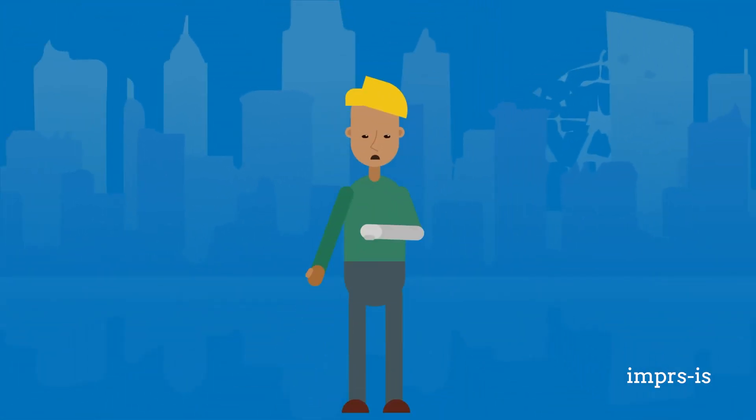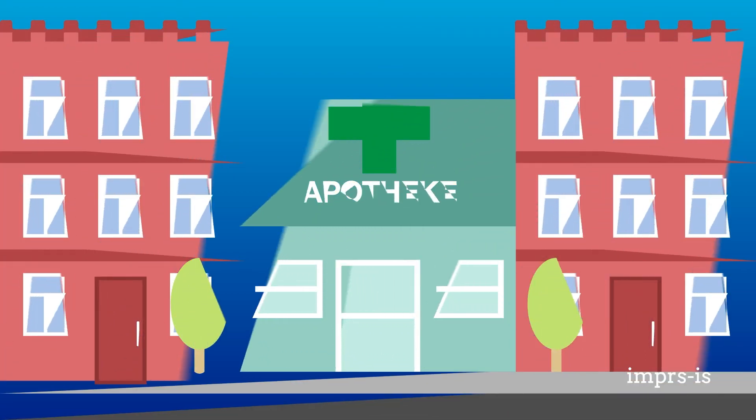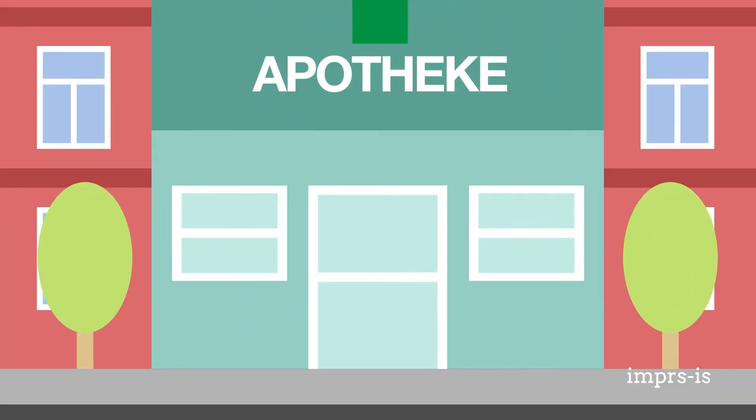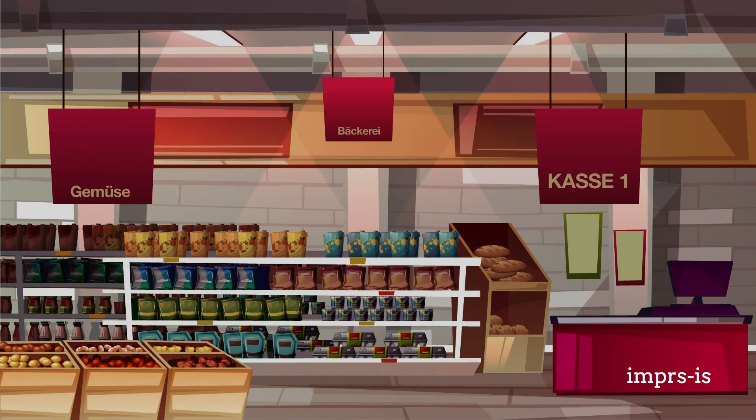Please be aware that you will need sufficient health insurance coverage for your entire stay in the country. Depending on your type of funding or employment, you may need to take out private or public health insurance. There are many different public health insurance providers, but they all offer approximately the same level of coverage as required by law. Most employees with a working contract take out public health insurance. Private health insurance coverage is not specified by law and may vary in scope.